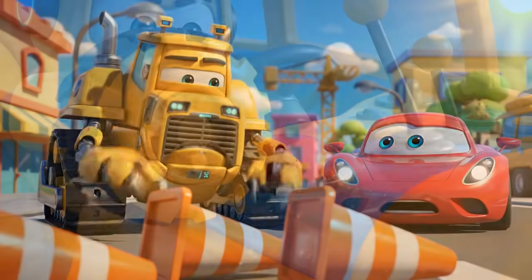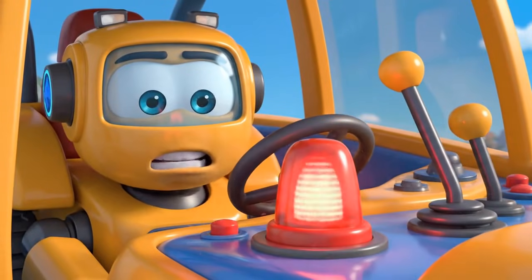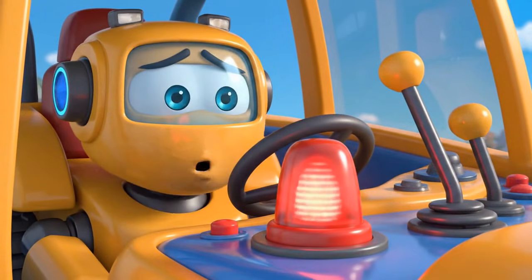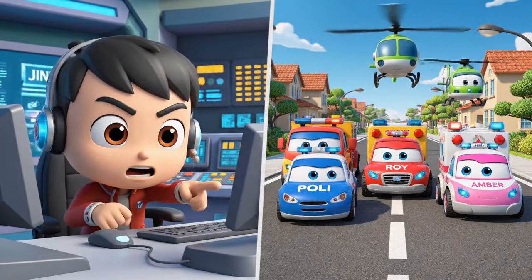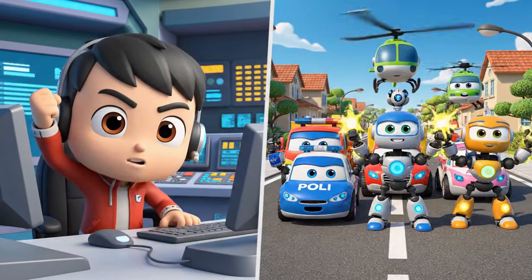This is all my fault. Robocar Polly rescue team, help! It's an emergency at the construction site — Mickey is stuck! Oh, no. We're on our way, Bruner. Rescue team, let's roll to the rescue.